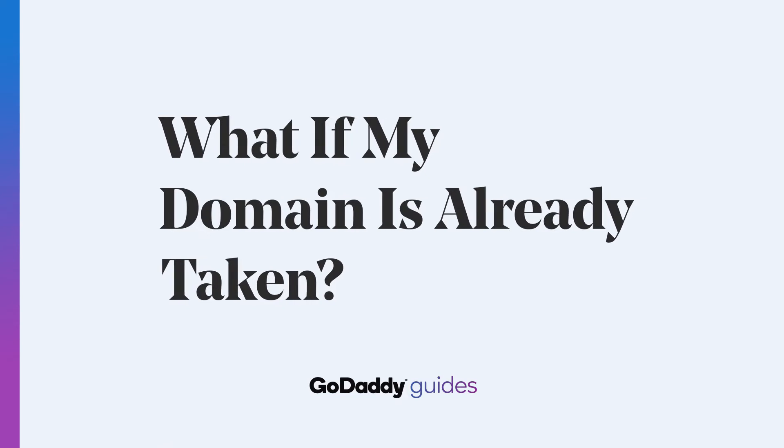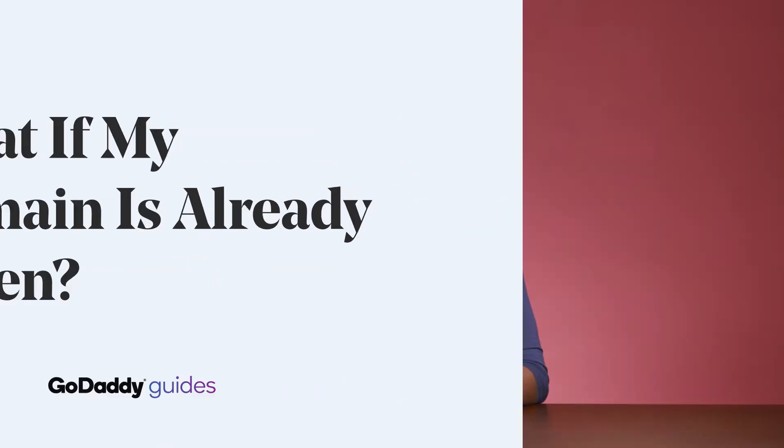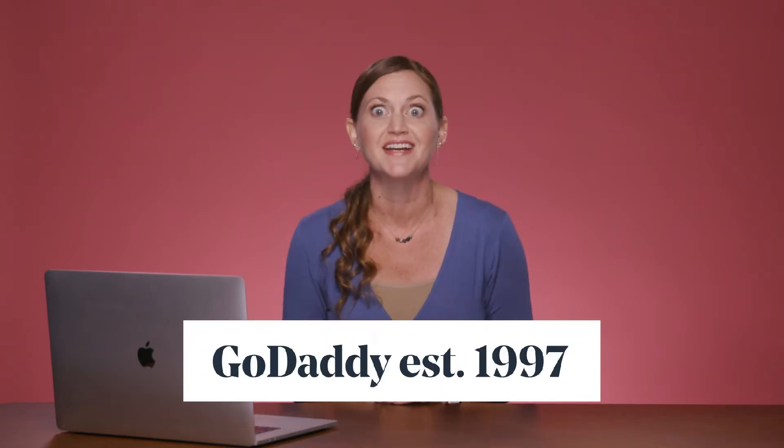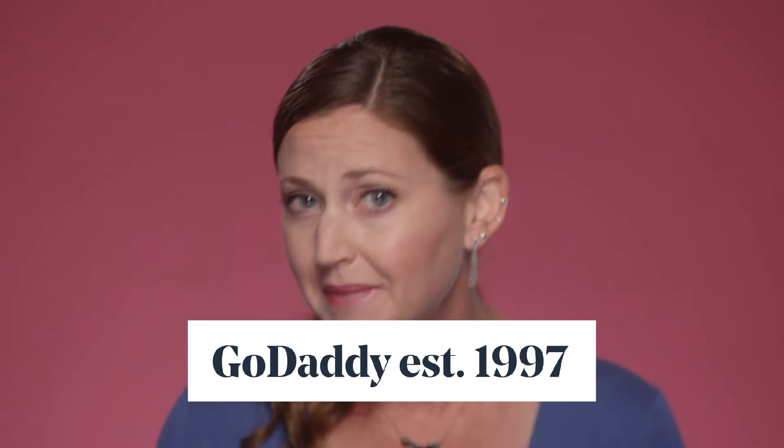Hey everyone, it's Emily and I'm really excited about today's topic. People have been registering domain names for a long time now. The first one, Symbolics.com, was registered in 1985, and here at GoDaddy we've been helping folks stake their claim on the internet since 1997. So if you're just now getting around to registering a domain name, you're a little bit late to the game, and that means you're probably going to have to get crafty.